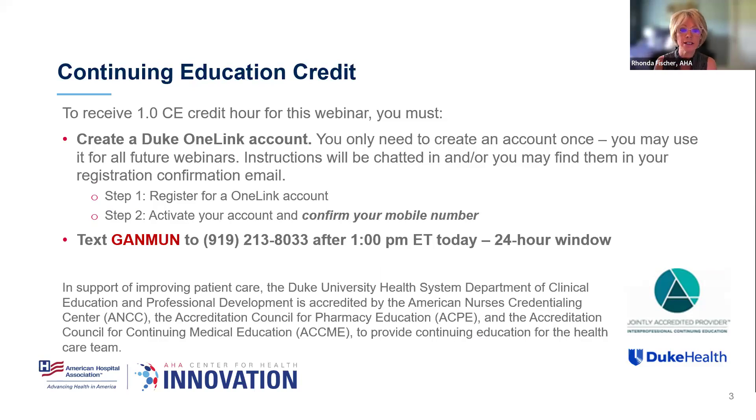Please note that this presentation is being recorded, and we will notify all registrants when the recording is up on our website. We're also happy to offer free CEs for our webinars. In order to claim your CE credit, you must create a Duke OneLink account — this is a one-time-only setup. My colleague Kara has chatted in those instructions. Following the webinar today, you'll want to text those big red letters, G-A-N-M-U-N, to the number you see on the screen. We'll share it at the end as well.